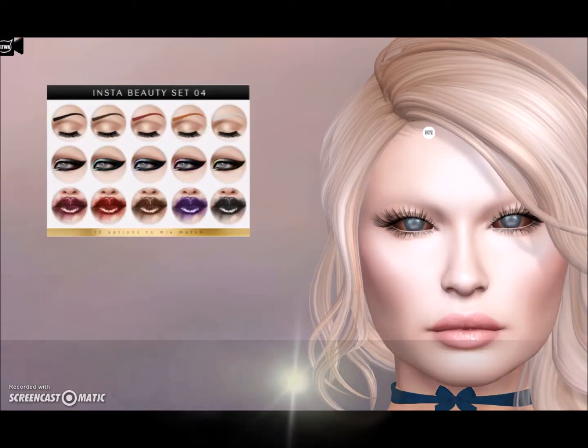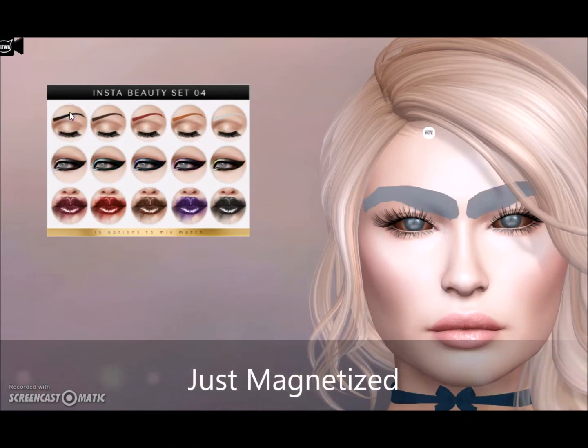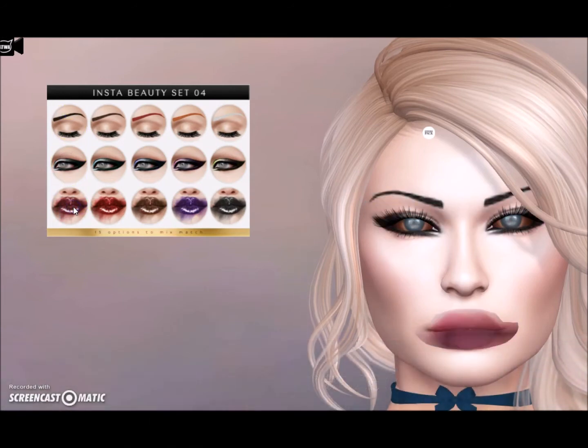Just Magnetized brings the Beauty Set — eyebrows, eyeshadow, and smudge lipstick.